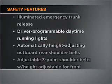Power door locks. Power windows. Power steering. Cruise control. An alarm system. And for your peace of mind, the following safety equipment is included.